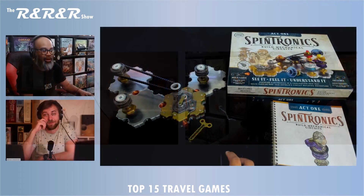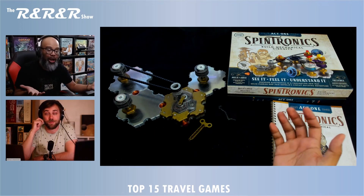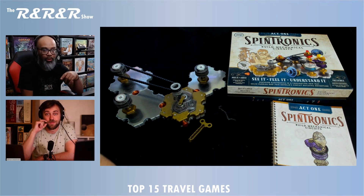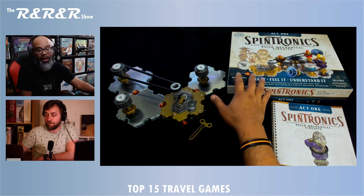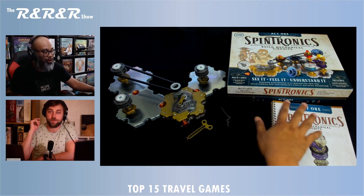It's going to be a great show. But first, I want to talk about Spintronics. This is from our friends at Upper Story; they are sponsoring this episode of the R&R show. We both saw this on Kickstarter when it launched, and we're both excited about it. I'm thrilled — I've had my copy for a little while now and I've played through a bunch of this.